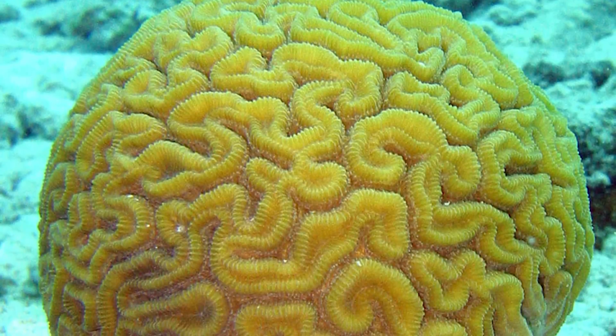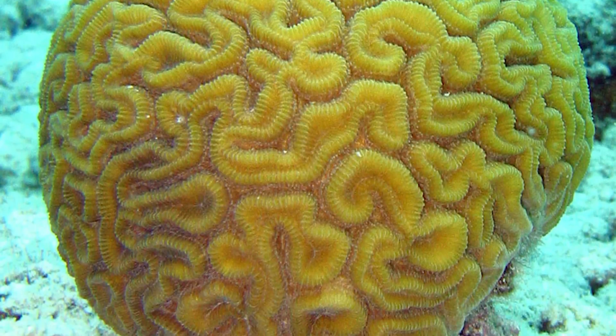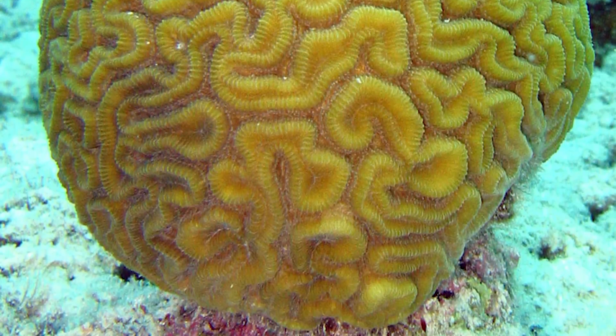Now, although this coral's spheroid shape is not so evident at this angle, you can see how the grooves and ridges are reminiscent of a brain.